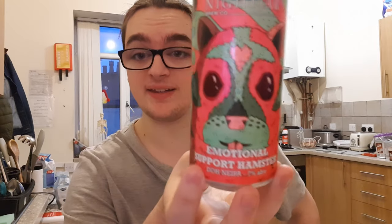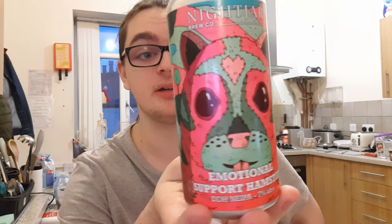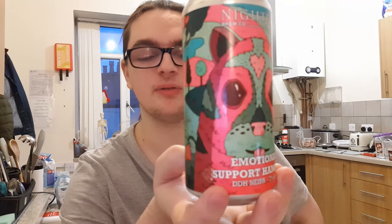So yeah, if you've had this one before, let me know — if you like it or you don't. If you've not had it, definitely pick one up. I'll leave the Nightjar website in the link down below. Like the video, thumbs up or thumbs down, all that usual stuff. If you want to subscribe, consider doing so. But stick around because the show must go on, and I'll see you later.